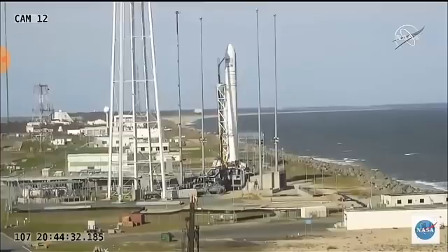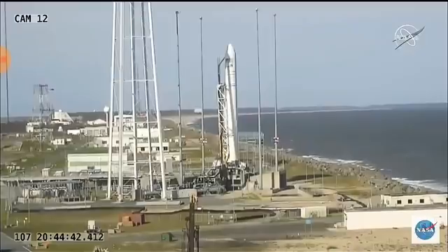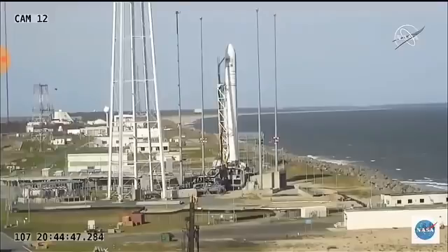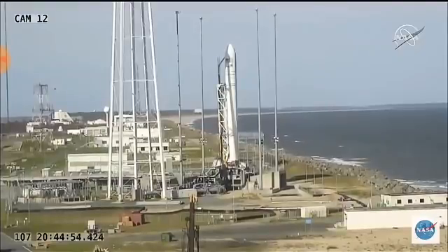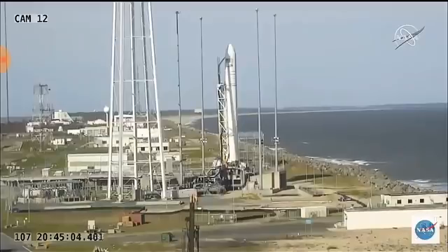T-minus 30. T-minus one minute, 30 seconds on my mark. Mark. T-minus one minute on my mark. Mark.